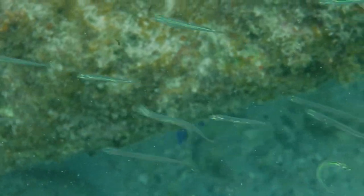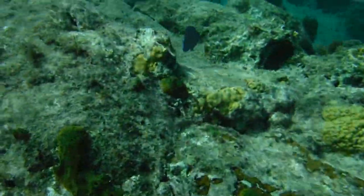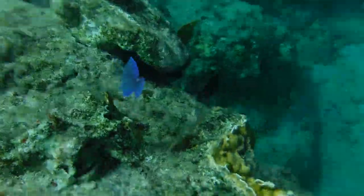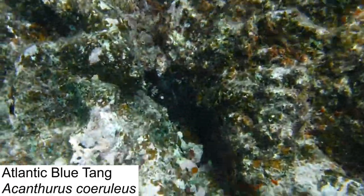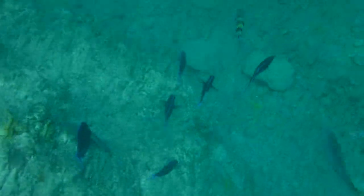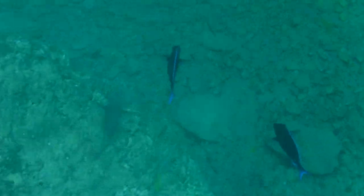On our expeditions, we encountered two different species: the Atlantic blue tang and the ocean surgeonfish. The Atlantic blue tang is a brilliantly colored fish found along the shallow reefs wherever algae is plentiful. This species will form schools around abundant food resources, or break off into smaller groups to search for new feeding locations.